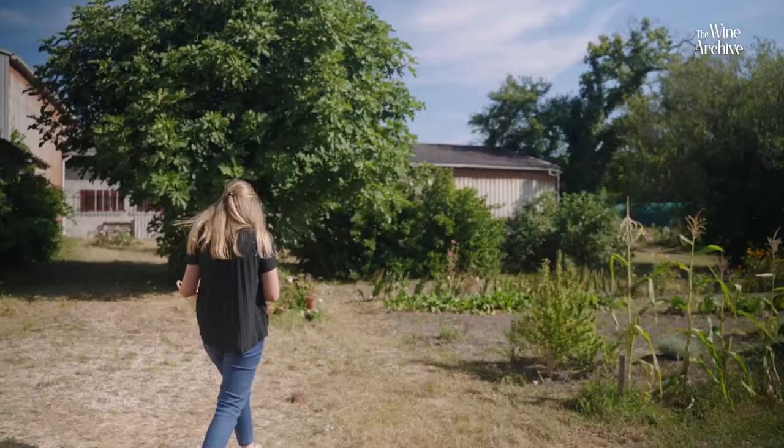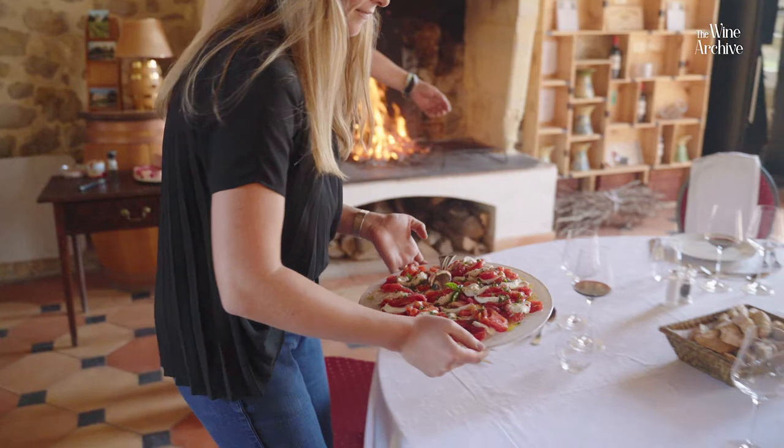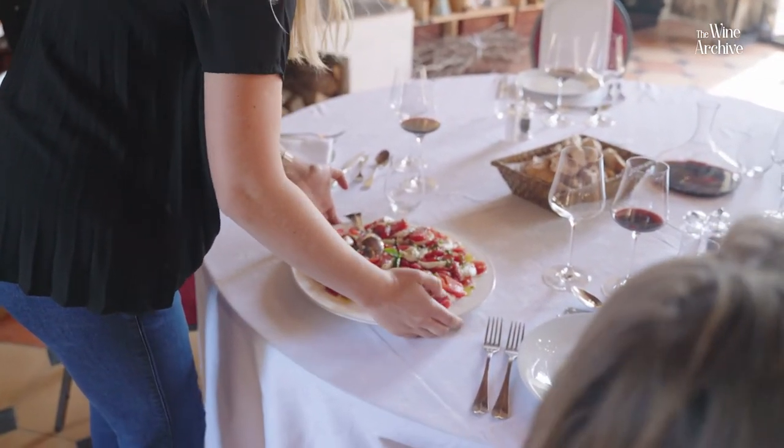For lunch we'll have some tomatoes directly cut from the garden. We really like to grow our own vegetables to prepare this very nice lunch.